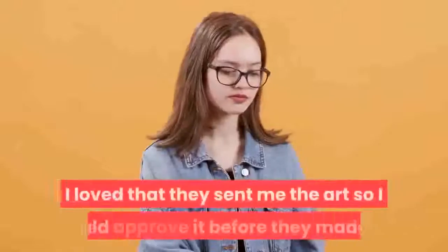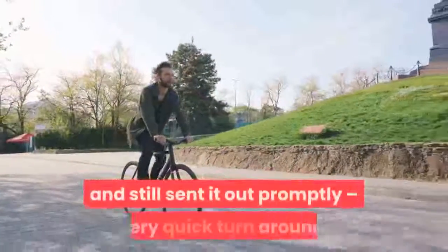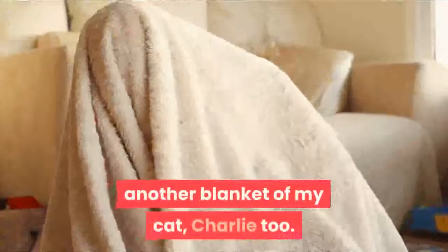I loved that they sent me the art so I could approve it before they made it. And when I had a correction, they fixed it without issue and still sent it out promptly — very quick turnaround. Honestly, the likeness is so good and the blanket is way softer than I expected that I'm thinking of getting another blanket of my cat Charlie too.